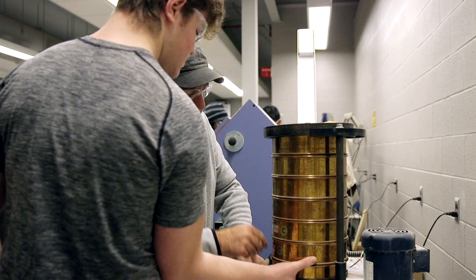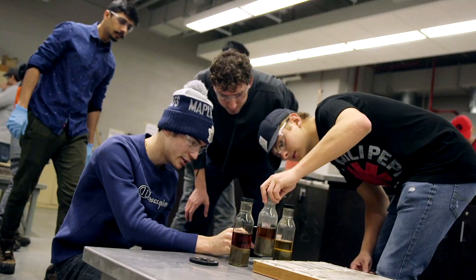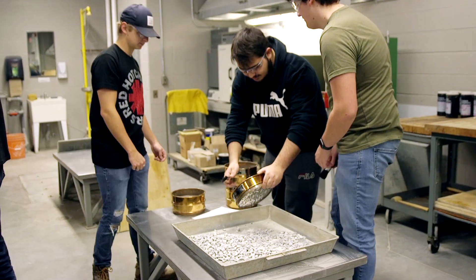I always loved construction since I was a kid. The labs here are great. You do everything from material testing to soil mechanics and everything. Now I get actual usable knowledge for my future.